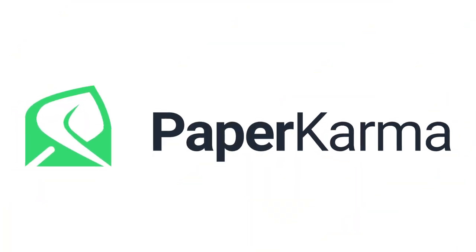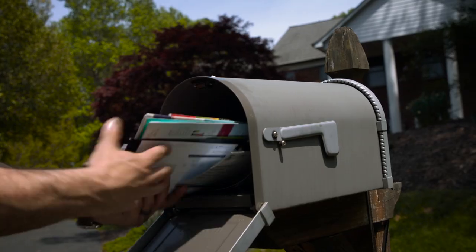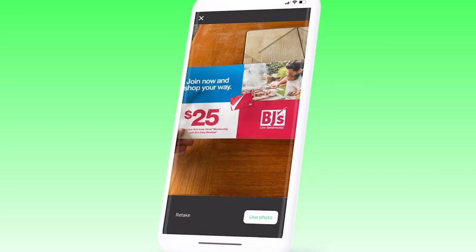But did you know that you can do something about it? Check out the Paper Karma app. Paper Karma stops unsolicited postal snail mail dead in its tracks for good. Simply snap a picture of the mail you no longer want to receive using the in-app camera. Paper Karma instantly identifies the offending company that mailed you the piece.